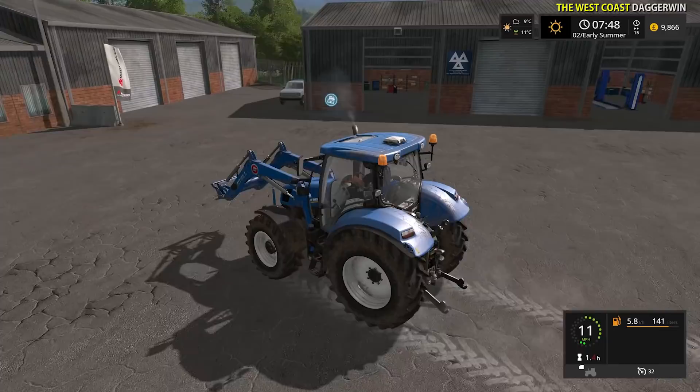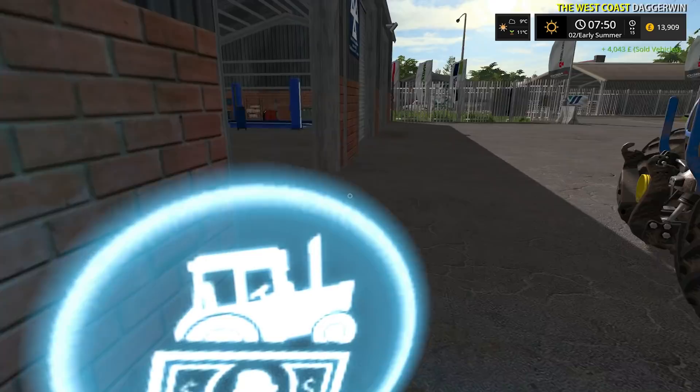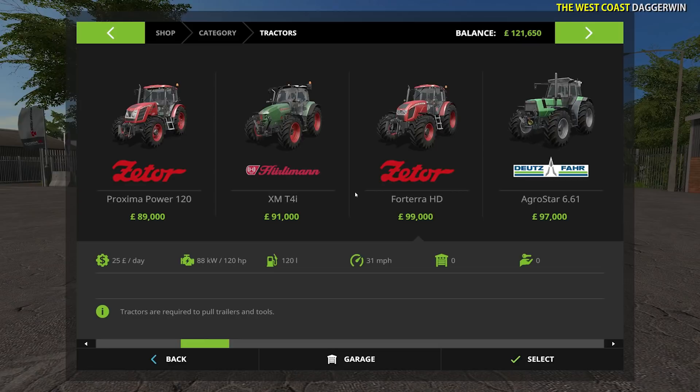So we're going to be selling the New Holland first of all, and of course we'll get some money for the front loader too. Some of you may think it's a bit of a shame that we're getting rid of the New Holland, but we don't necessarily require it and it is nice to try out some mods. Look at that - £107,742. Can't moan at that considering the Kubota is £50,000. That isn't modified by me, that's just how it is. It's 120 horsepower - I think it might be slightly smaller than the T6, but we have the John Deere for horsepower so it should be fine.